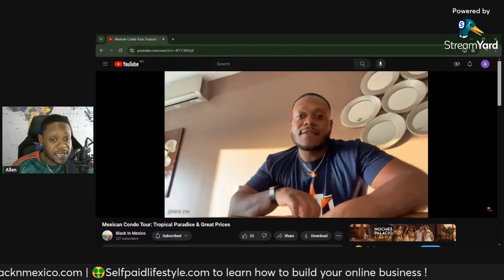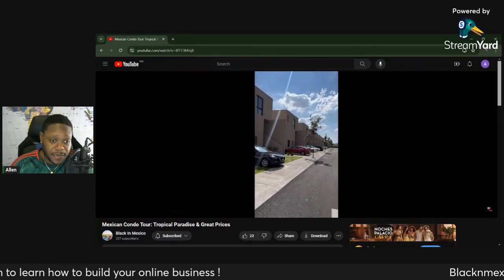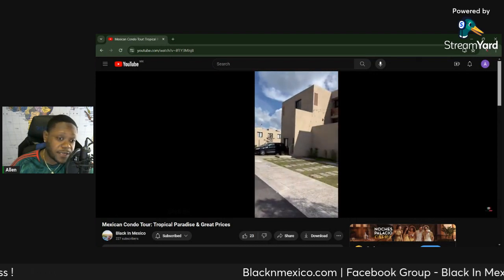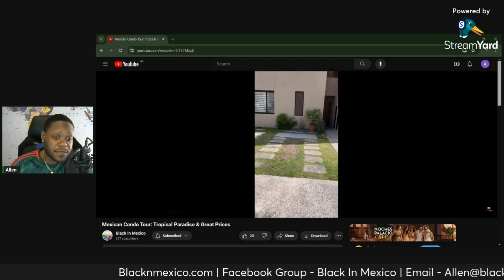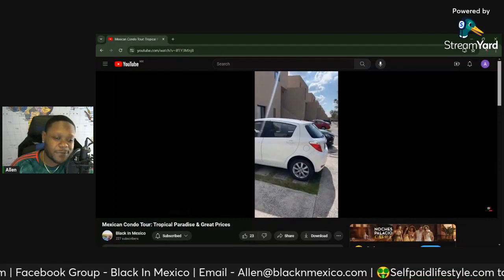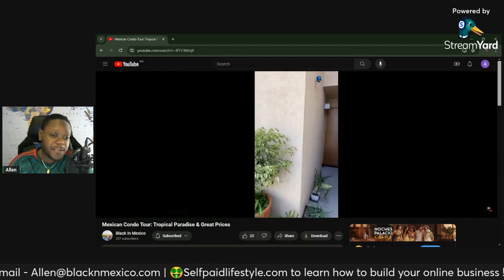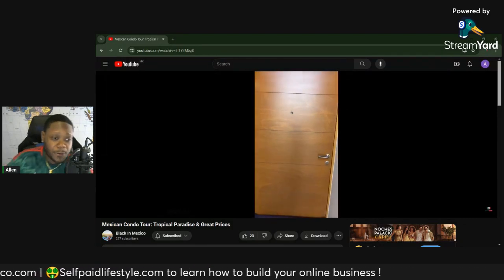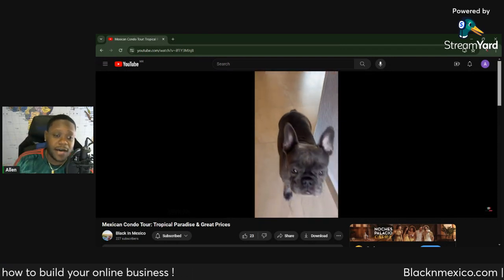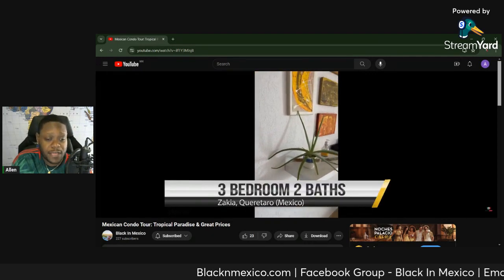Through that conversation, he agreed to taking it off Airbnb. And you can see here it was a really nice community — literally 24/7 security with guards and electric fences. The neighbors were all pretty cool. The community itself was a fairly new development, so they were building coffee shops. They had a store where you could buy dog food, and an OXO. If you know about OXOs in Mexico, it has a little bit of everything that you can actually just walk to.